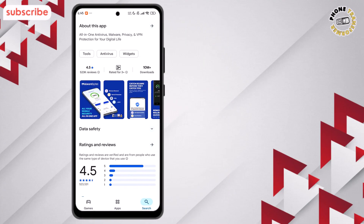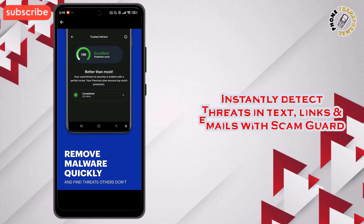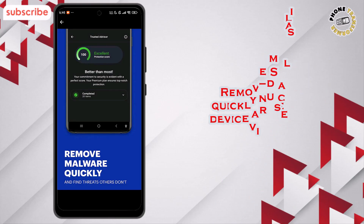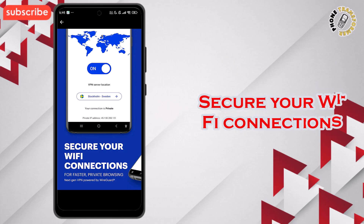Here are three standout features. ScamGuard instantly detects threats in text, links, and emails — upload a message or screenshot and get real-time guidance to avoid scams. Remove malware quickly by scanning your device and eliminating viruses in just a few clicks. Secure your Wi-Fi connections and protect your online activity with a fast, built-in VPN.